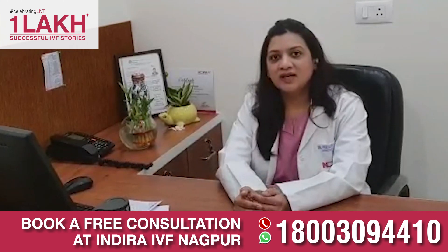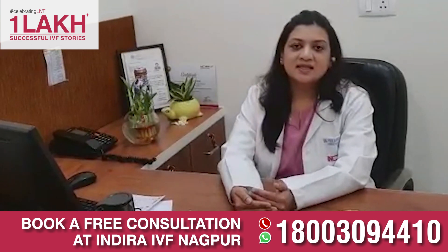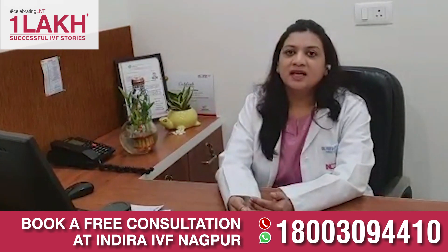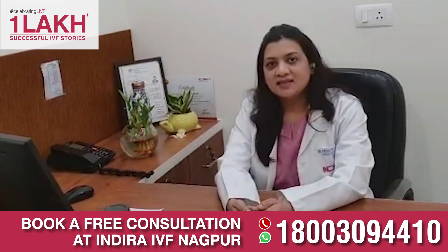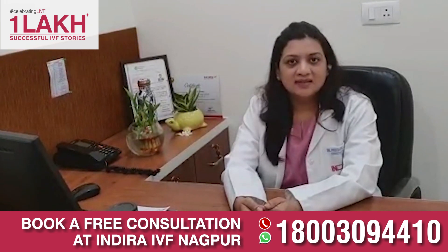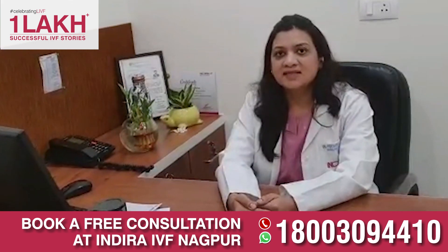Many patients who are undergoing the IVF process generally ask us what they can do for a successful IVF cycle. The success of an IVF cycle depends on many things, but two processes which help in IVF success or implantation success are blastocyst culture and laser-assisted hatching. Let us understand how a blastocyst is formed and how we perform laser-assisted hatching.